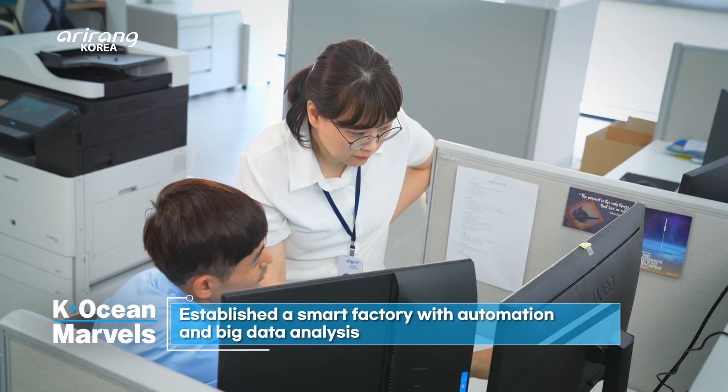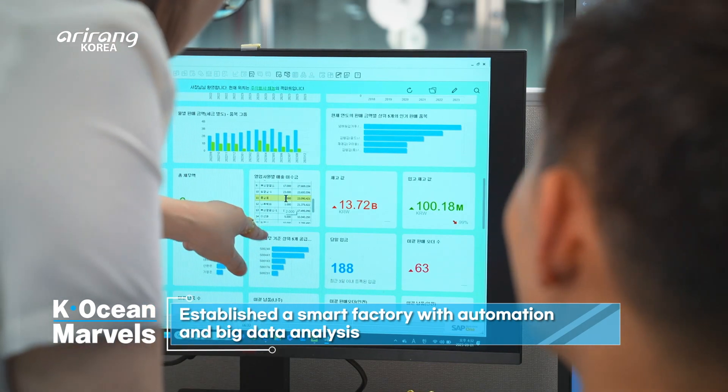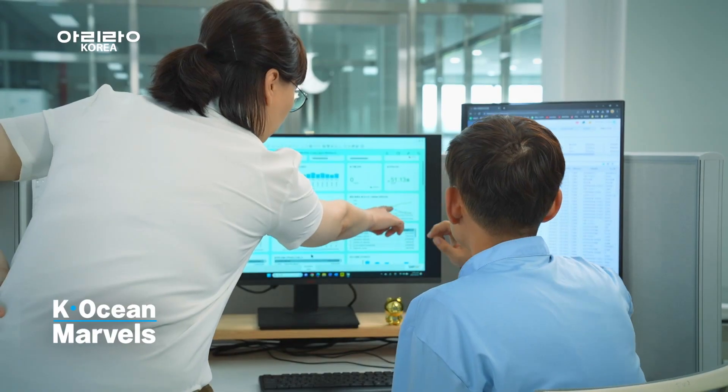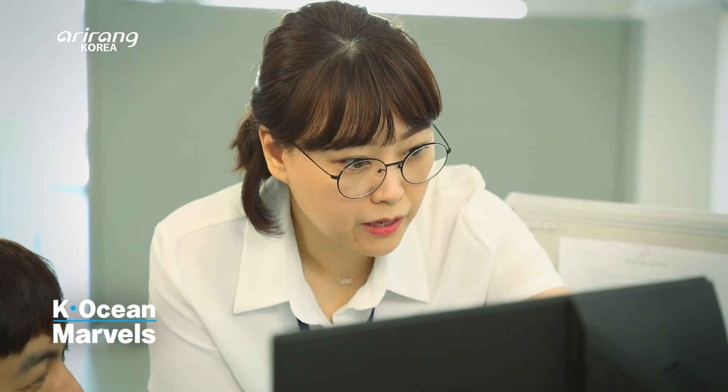Henong has embraced the era of automation with a smart factory at the heart of its operations. All production, including inventory management, sales, and accounting, are continuously monitored in real time, enabling big data analysis.